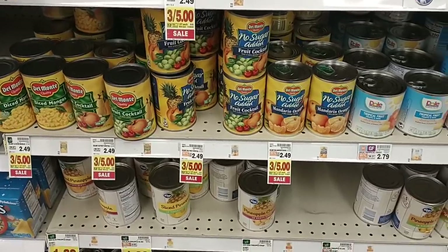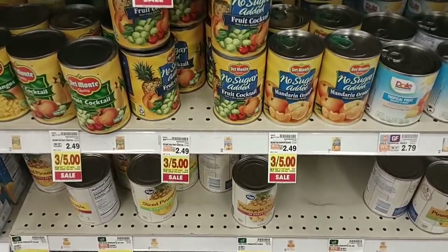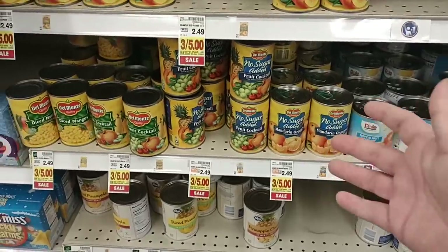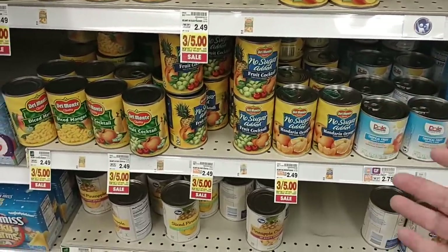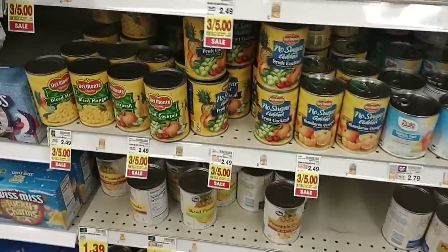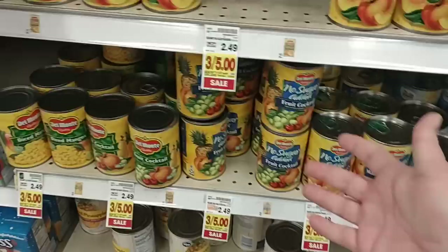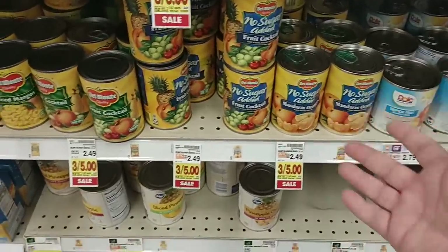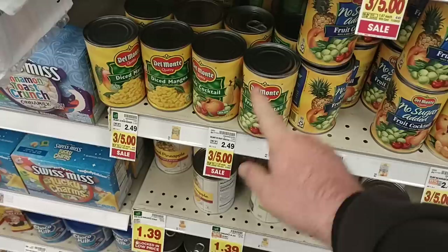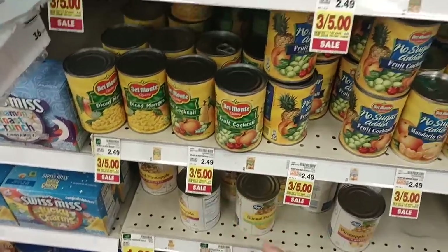We're getting a lot of comments on canned fruit lately. I wanted to point out this week they do have the Del Monte — the comments have been that you haven't been able to find it. If it's on sale and they don't have it, it may not be any good to you, but I do want to point it out. If you have a Kroger or Kroger-affiliated store, they do have Del Monte here three for $5.